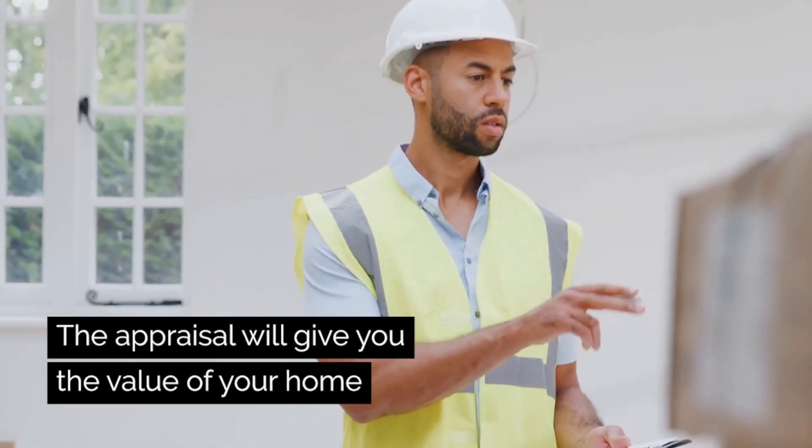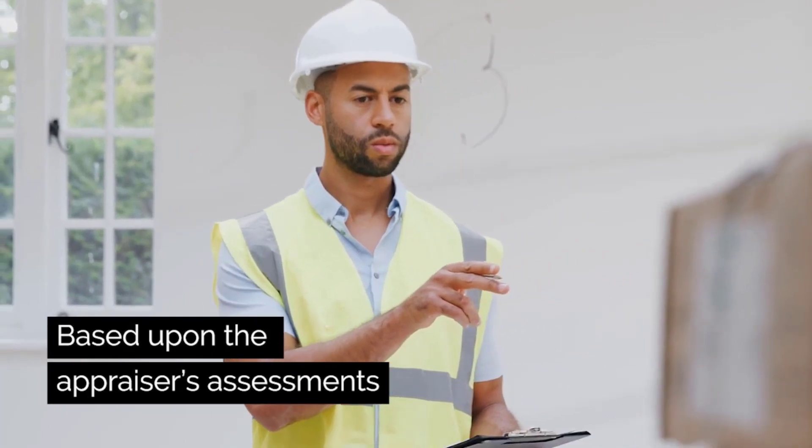Once you have given your intent to proceed, your lender will order your appraisal. The appraisal will give you the value of your home based upon the appraiser's assessment.